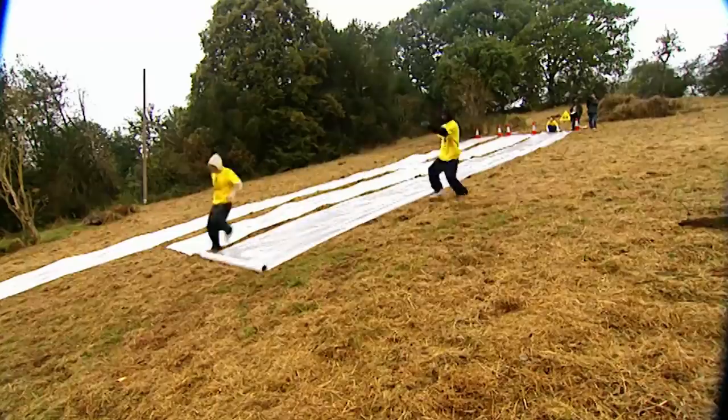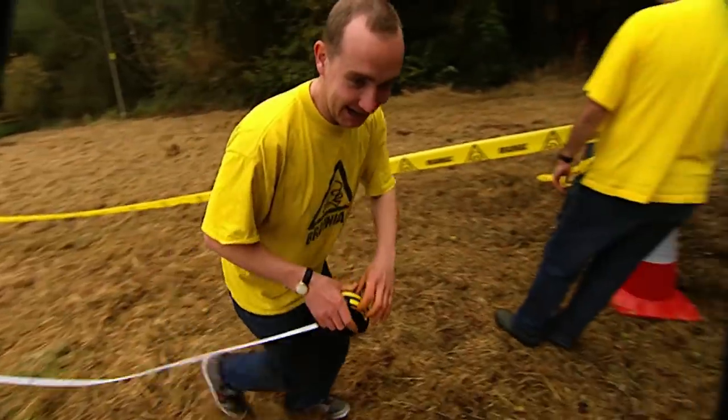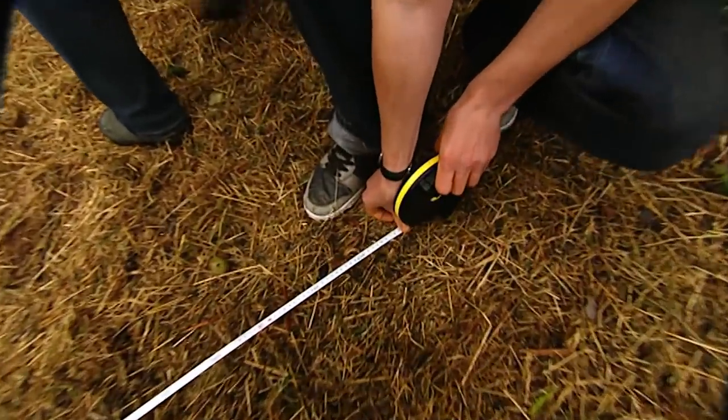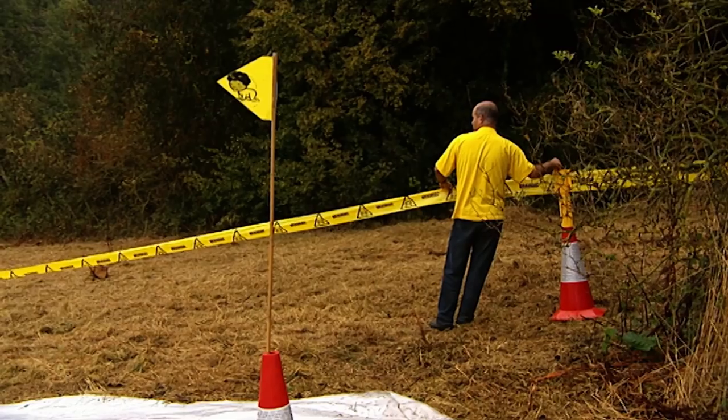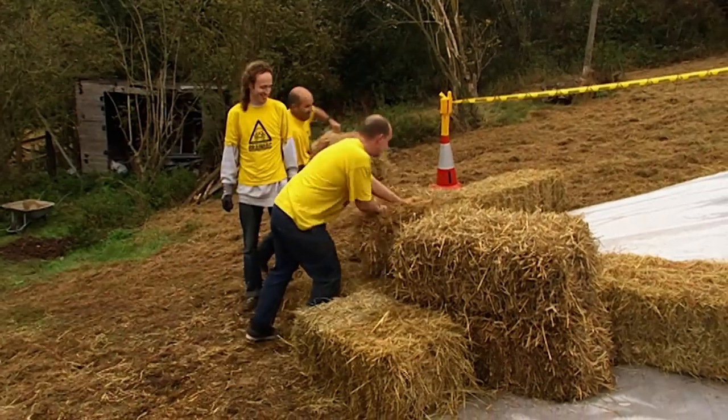First task: turn this hillside into a Brainiac testing zone. All that's required is some long rolls of polythene and a scientific measurement to base our readings on — 25 metres! The bales of hay will act as a set of brakes.